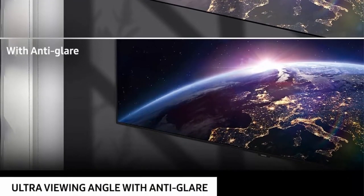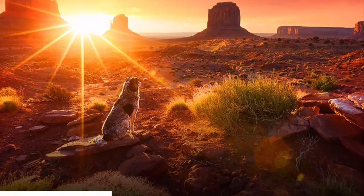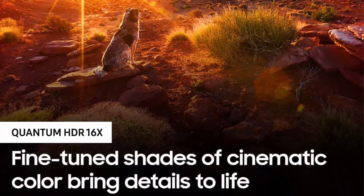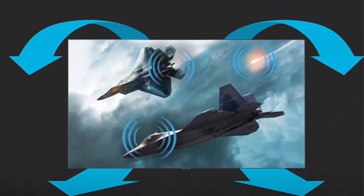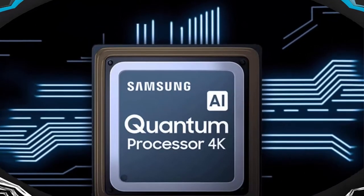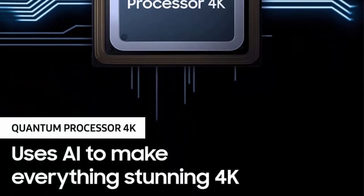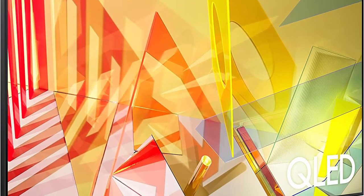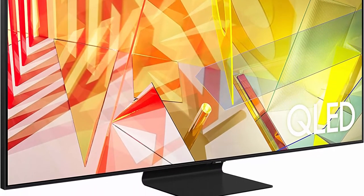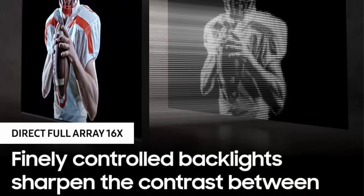Quantum HDR 16x brings a wider range of brightness and color together for a strikingly vivid and cinematic picture. Object Tracking Sound — two top and two bottom built-in TV speakers — adjusts the sound to follow the action. Quantum Processor 4K uses deep learning AI to transform everything you watch into stunning 4K. 4K AI Upscaling automatically analyzes the input source to reduce image noise, restore lost detail, and define edges around objects and text. Adaptive Picture optimizes the TV by analyzing the picture and the room's lighting conditions for an amazing picture wherever and whenever you are watching.